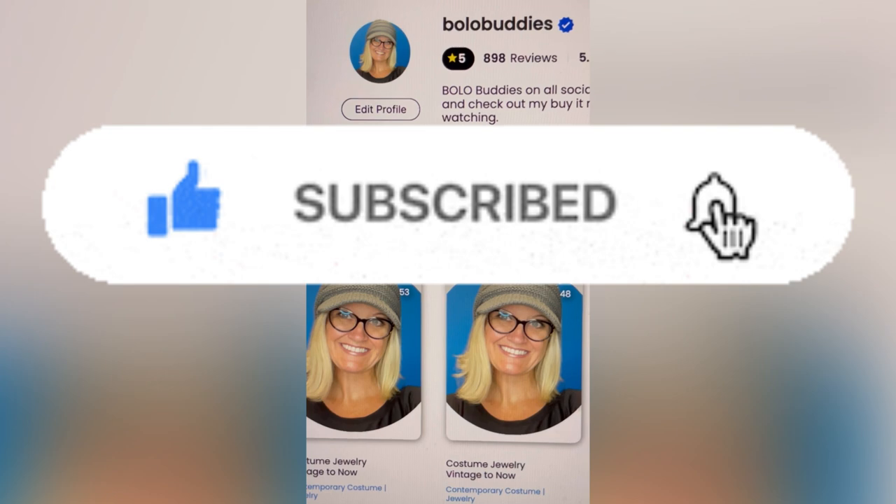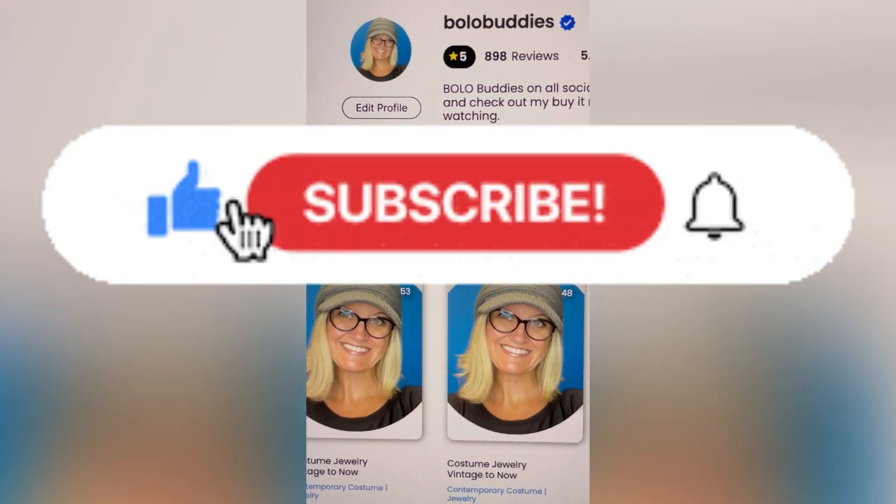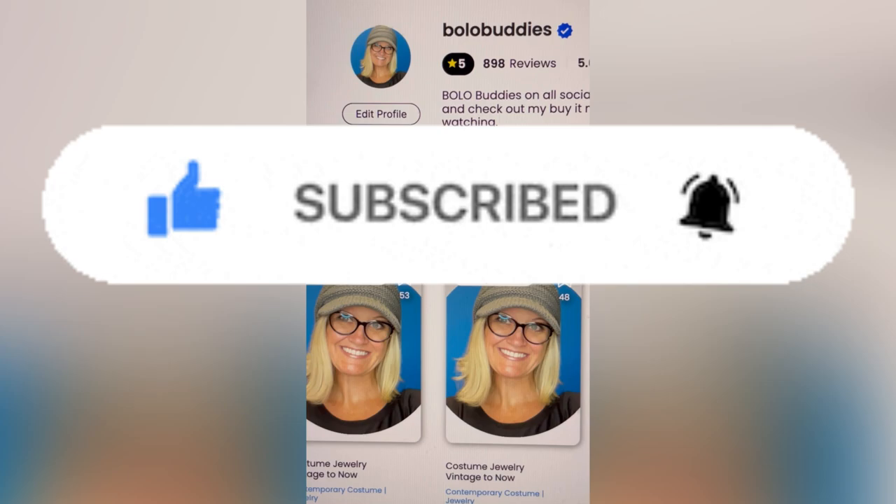So thank you so much for being here, thank you for watching, and be sure to like, comment, and subscribe. Thanks for watching.